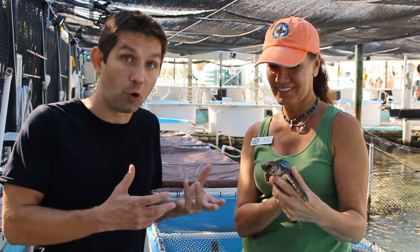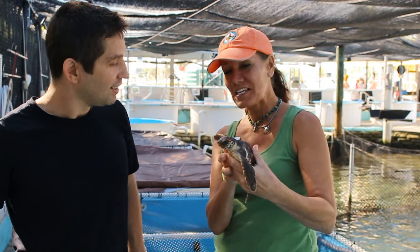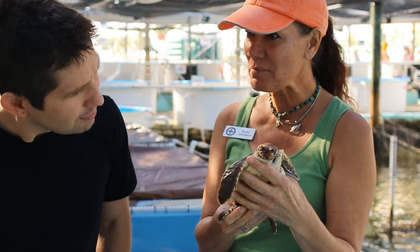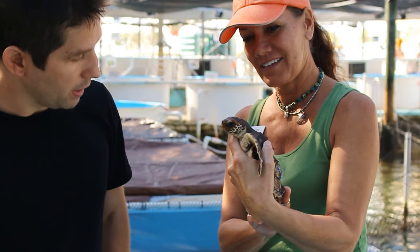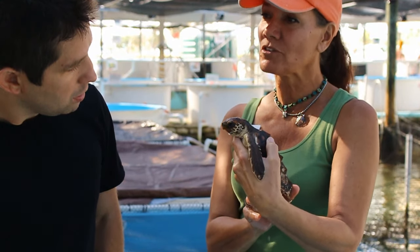And this is a baby turtle right here. This is Neptune. Neptune is a post-hatchling, which means not a tiny baby, but hatched out last summer here in the Florida Keys, and he's a loggerhead sea turtle. And if we take good care of him in our oceans, he'll live upwards of 100 years.